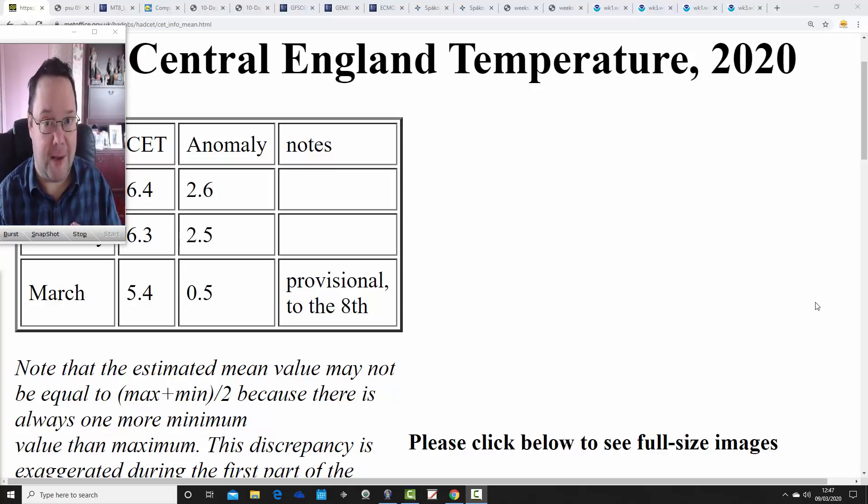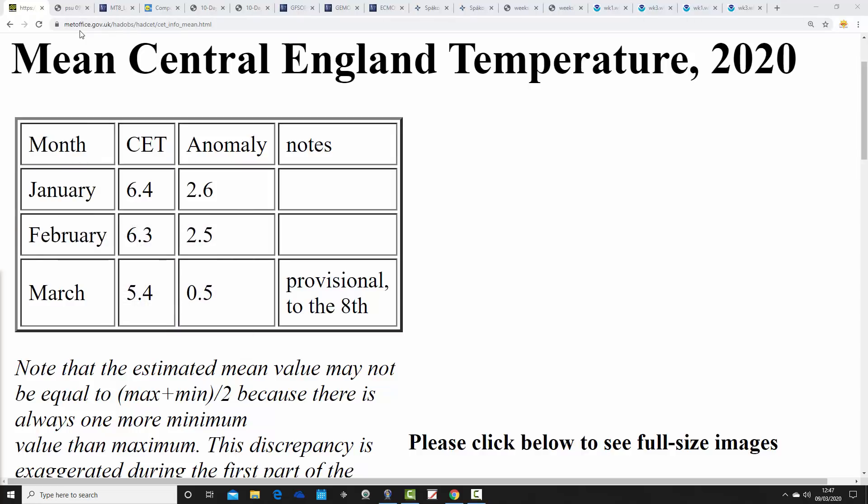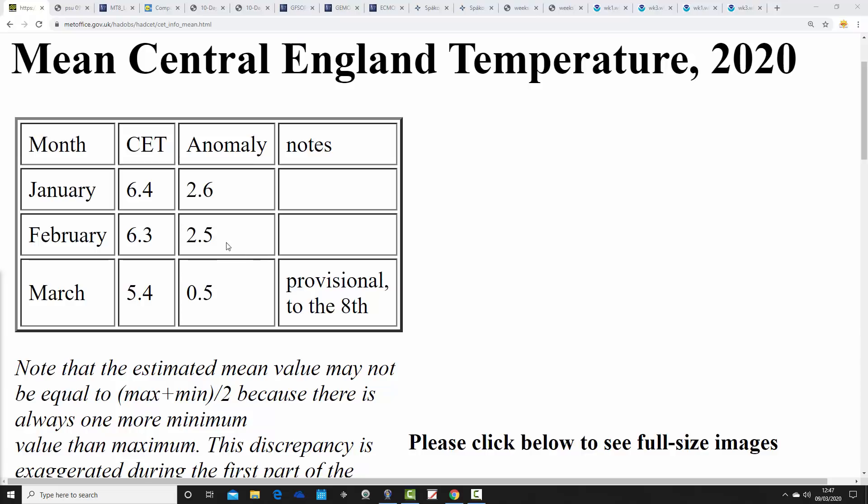We're going to begin with the Central England Temperature for March so far, updated from Hadley a few minutes ago. Provisional up to the 8th of March — so the first week of the month — we're standing at 5.4 degrees, an anomaly of half a degree above average. Just a little bit above average, but certainly a big downward drop compared to both January and February, which were running around two and a half degrees above average. So the warmth has drained away as we've gone into March and we are now much closer to long-term average.